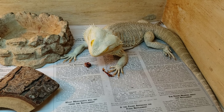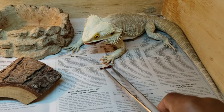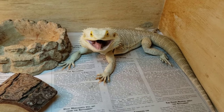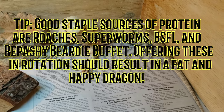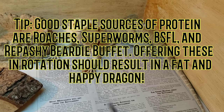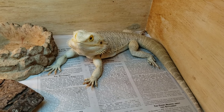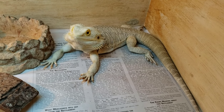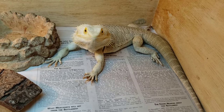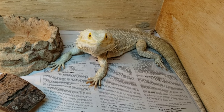It's funny because I used to feed them canned grasshoppers a long time ago, but that got expensive as I started getting more dragons. I definitely like offering them stuff like this as a treat. One thing that's really good to do is offer variety — I stress it in a lot of my videos. I offer roaches as a staple, superworms as a staple, and black soldier fly larvae as a staple — three staple proteins that I alternate between.